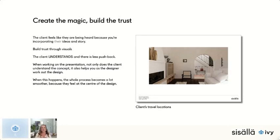The client feels like they're being heard because you're incorporating their story and their ideas into the design. At the end of the day, it's their house. You might have fantastic ideas, but if you're not bringing it back to them and their story, it's just going to be a hard road ahead. We build trust through visuals — the client understands, there's a lot less pushback, and they can see everything you're talking about.